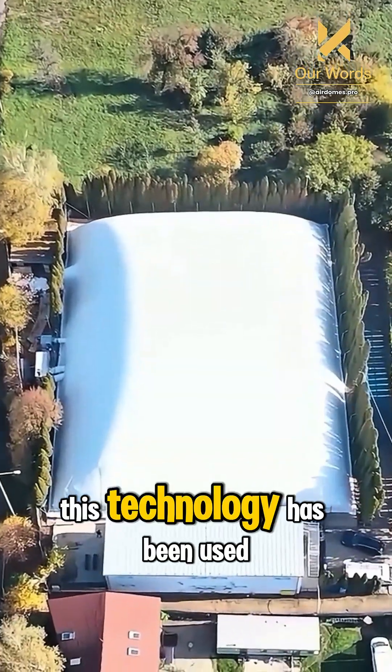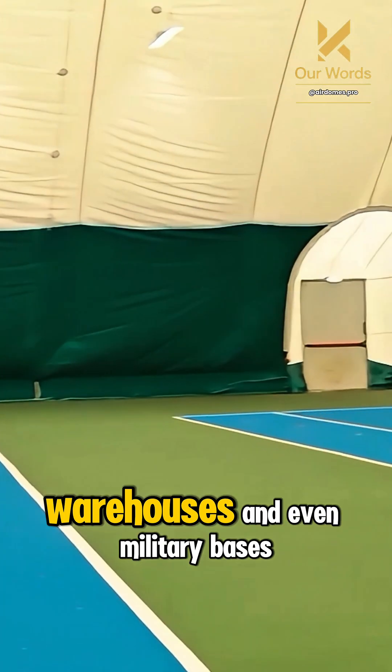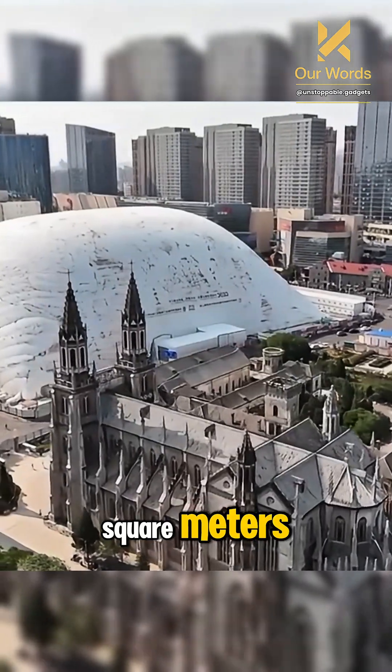This technology has been used in various countries for stadiums, sports centers, logistics warehouses, and even military bases. Some Air Domes can cover areas of more than 10,000 square meters.